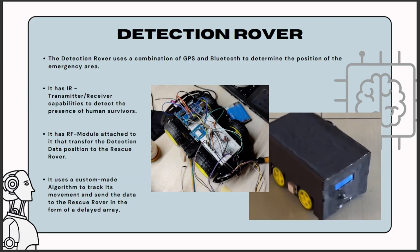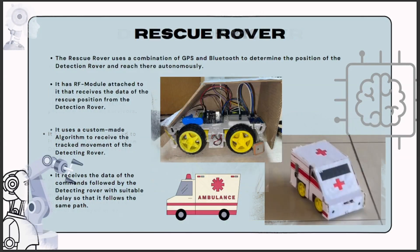Our detection rover incorporates a custom-made algorithm that tracks its movements and facilitates data transmission to the rescue rover. This algorithm enables accurate tracking of the rover's position and optimizes the data transmission process. By employing a delayed array approach, we ensure that the rescue team receives comprehensive and up-to-date information, enabling efficient decision making.